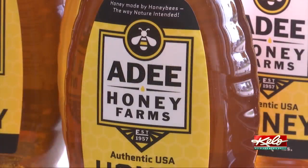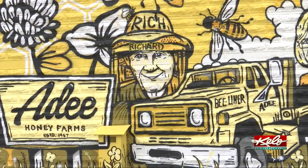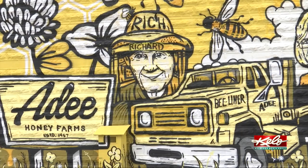Local honey producers 80 Honey Farms decided to celebrate their 65th year in business and honor their founders by giving back to the community in a colorful way — a mural.